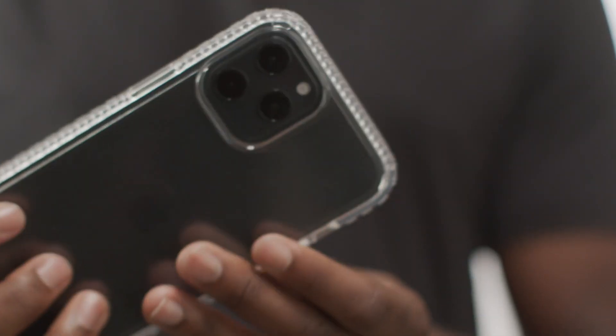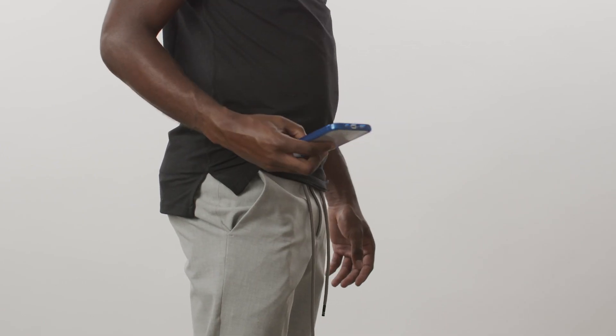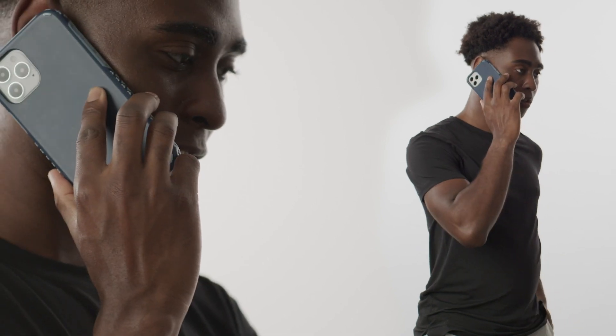I usually use phone cases for protection, so I love that this has a side feature where I can grip it — it won't slip out of my hand. And design-wise, if it's stylish, that's another reason why I get it.